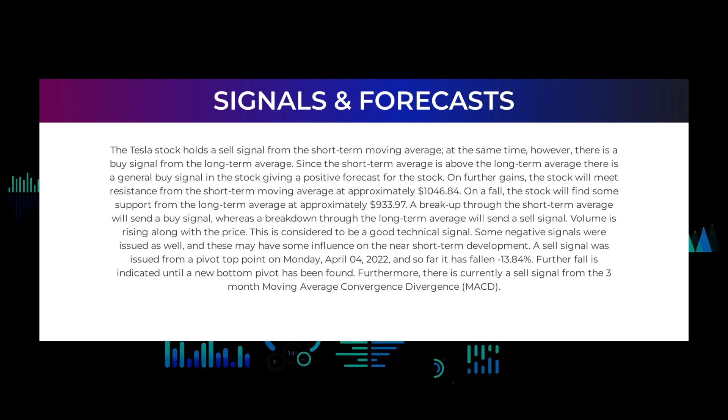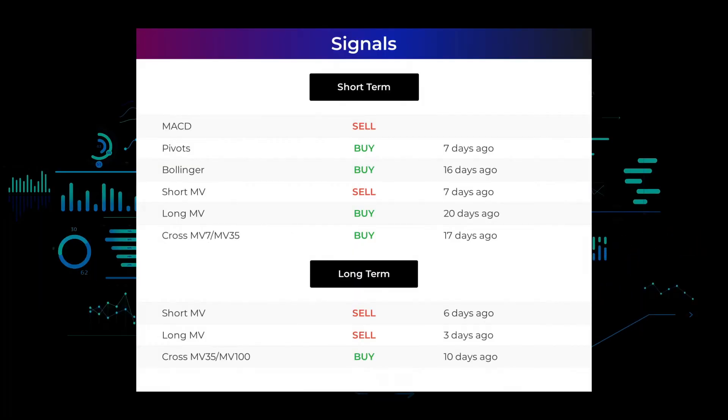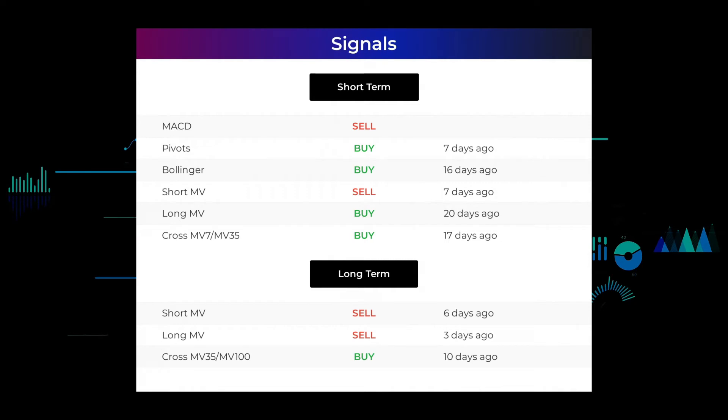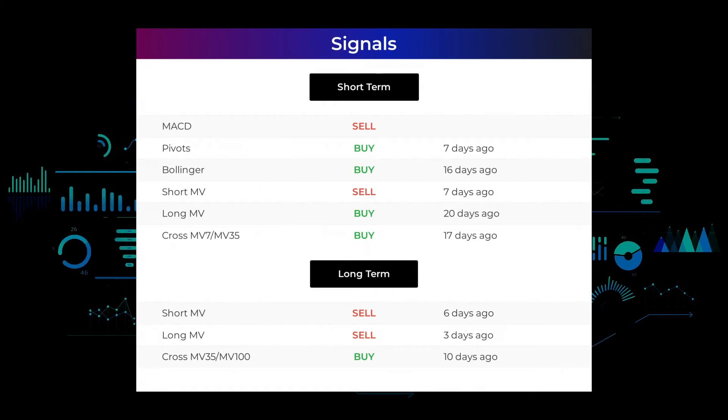A sell signal was issued from a pivot top point on Monday April 4, 2022, and so far the stock has fallen minus 13.84 percent; further fall is indicated until a new bottom pivot has been found. Furthermore, there is currently a sell signal from the three-month moving average convergence divergence (MACD). Other signals: MACD holds a sell signal; pivots gave a sell signal seven days ago; Bollinger gave a buy signal 16 days ago; the short-term moving average for the three-month chart gave a sell signal seven days ago; the long-term moving average for the three-month chart gave a buy signal 20 days ago; the relation between the short and long moving averages in the 3-month chart gave a buy signal 17 days ago.